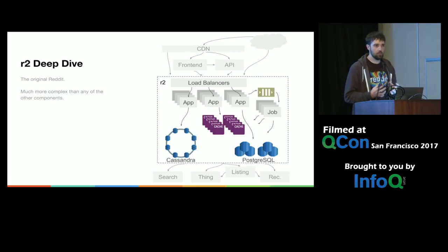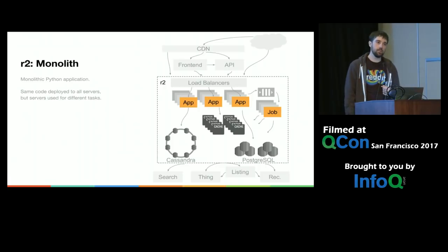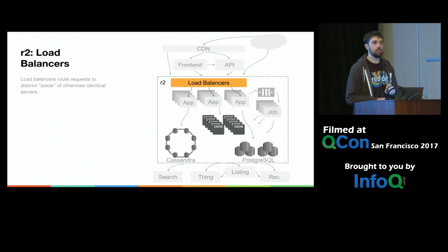Since R2 is that big blob and it's really complicated and old, let's dig in a little more. The giant monolith is a very complicated beast with its own weird diagram. We run the same code on every one of the servers — it's monolithic. Each server might run different parts of that code, but the same stuff is deployed everywhere. The load balancers in the front use HAProxy. The point of that is to take in requests and split them up into various pools of application servers to isolate different kinds of request paths.